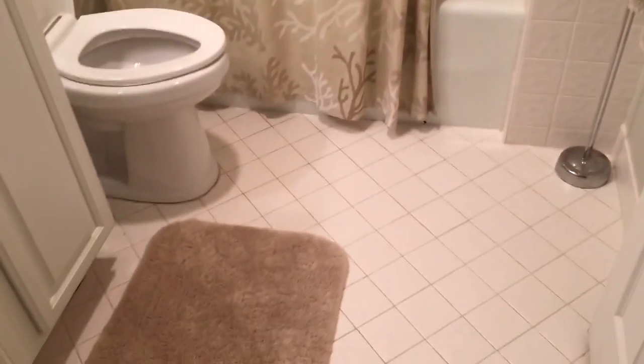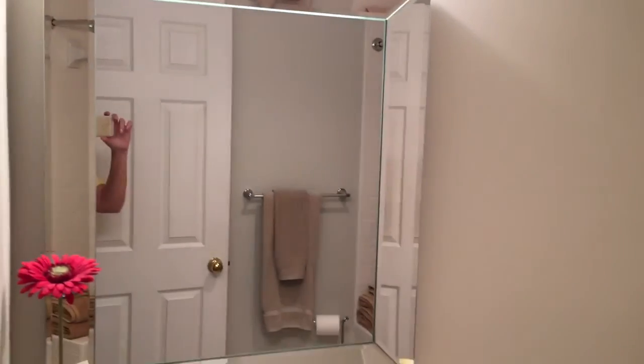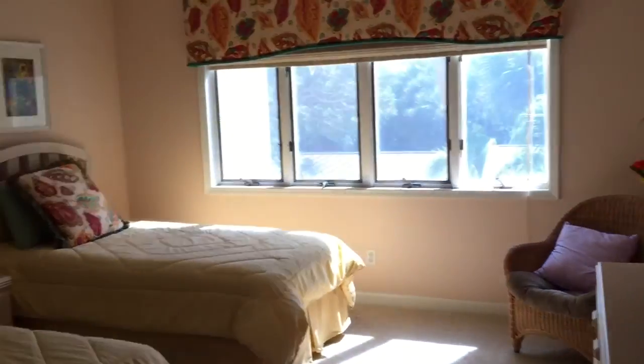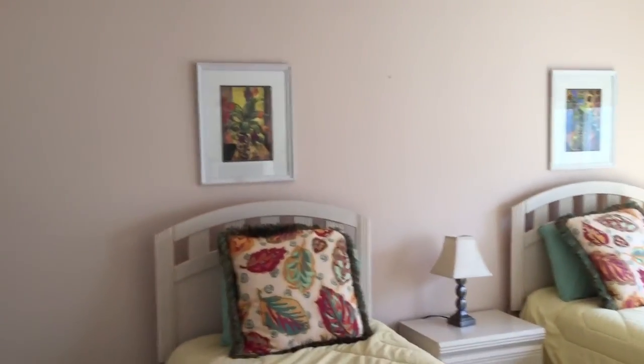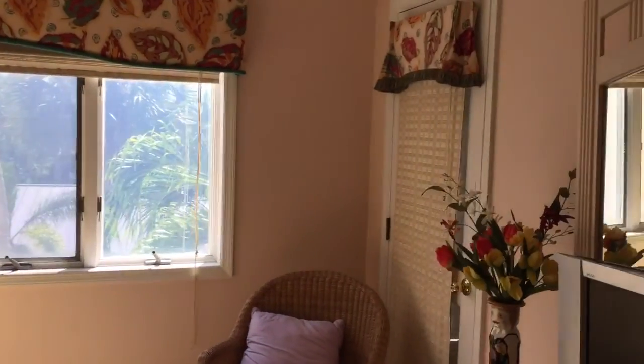And now we go into where the second bedroom is. Right here is the second bathroom. It's really beautiful. And then you go in here to the second bedroom — she's got it done up really pretty.